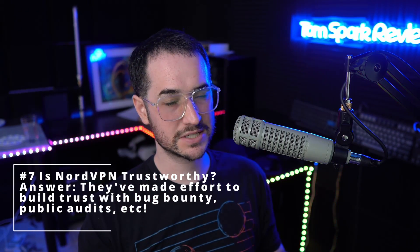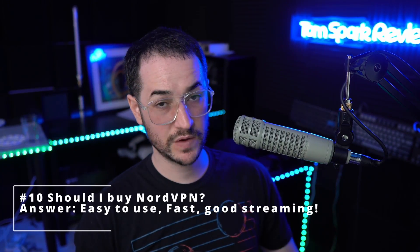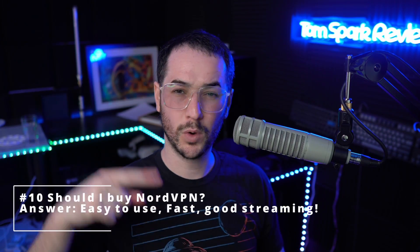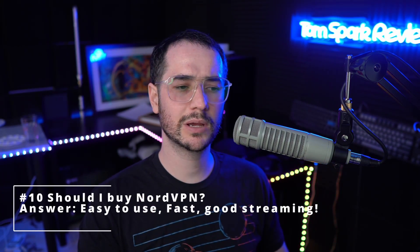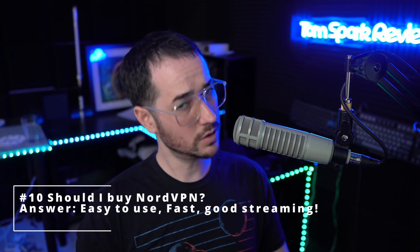Lastly, one question I see a lot: should I buy NordVPN? If you're looking for one of the easiest VPNs to use with really good speeds worldwide — especially if you're in an odd location — I do think NordVPN is going to be the fastest VPN for you. It also has very good streaming compatibility. However, as you've seen in this video, you do have to watch out for a couple of tricks: watch out for the upfront payment structure and consider the yearly cost after your deal ends.